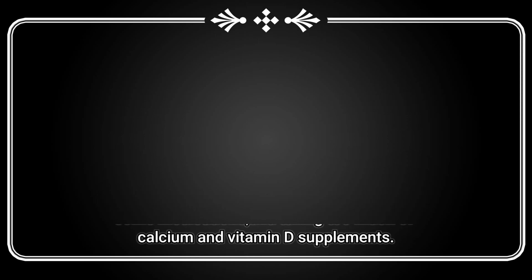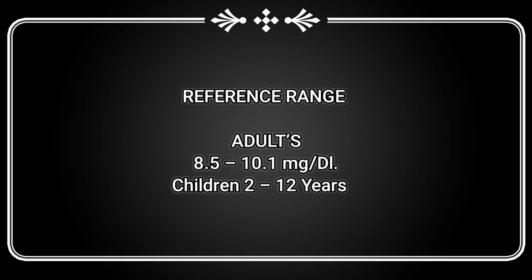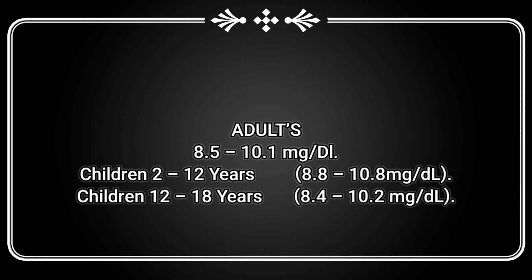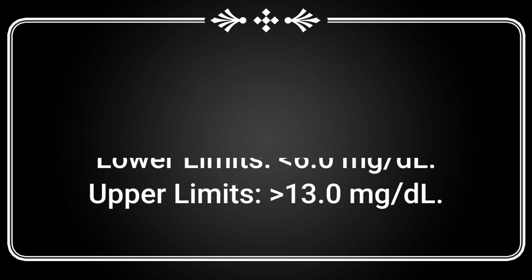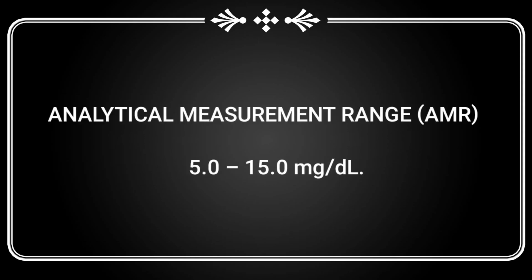Other causes of hypercalcemia include cancer, certain other medical disorders, some medications, and taking too much calcium and vitamin D supplements. Reference ranges: Adults: 8.5–10.1 mg/dL. Children 2–12 years: 8.8–10.8 mg/dL. Children 12–18 years: 8.4–10.2 mg/dL. Critical range: lower limit less than 6.0 mg/dL, upper limit greater than 13.0 mg/dL. Clinical reportable range: 1.0–20.0 mg/dL. Analytical measurement range: 5.0–15.0 mg/dL (1.25–3.75 mmol/L).